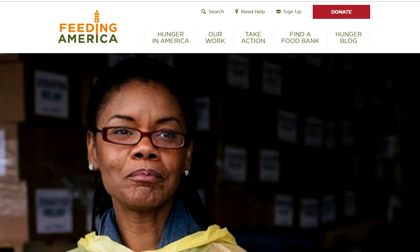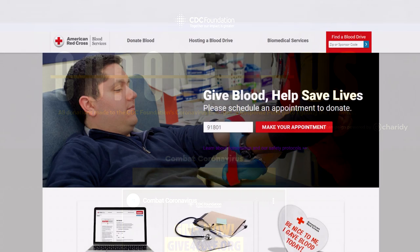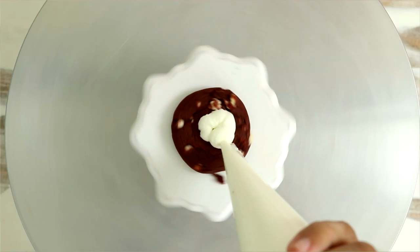In this video I did want to highlight organizations that are helping people who are deeply affected by the coronavirus. There are links in the description box, so if you can donate time or money, please do. Now let's get back to these cakes.